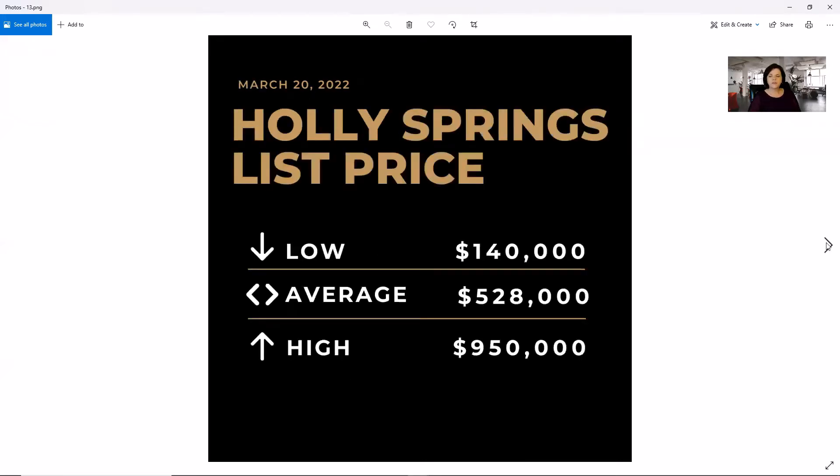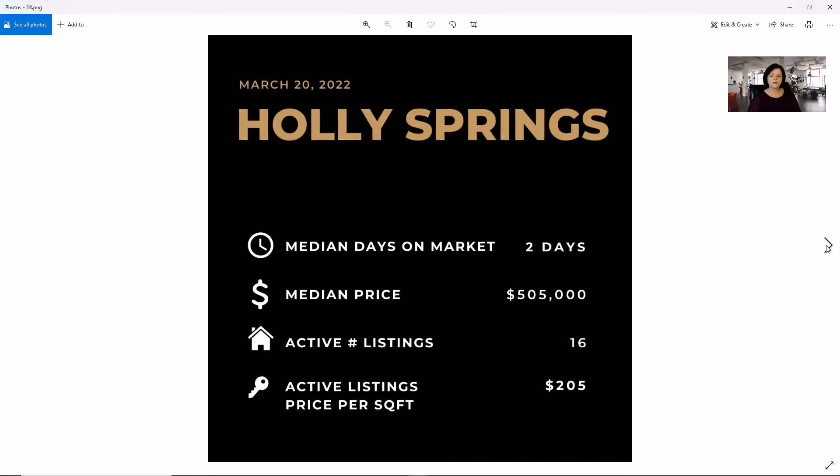In Holly Springs, you can get a place for $140,000, with an average of $528,000 and a high of $950,000. We are showing two days on market, a median price of $505,000, only 16 active listings in Holly Springs, and a price per square foot of $205.